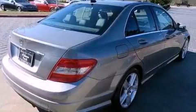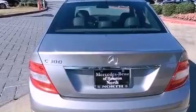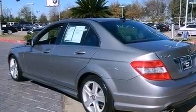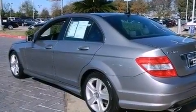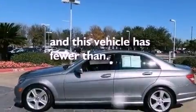The following features are also included: dual power seats, a pollen filter, cruise control, a CD player, a leather-wrapped steering wheel, performance tires, an engine immobilizer theft deterrent system, an anti-lock braking system, heated side view mirrors, and this vehicle has less than 21,000 miles.